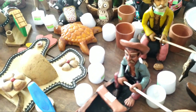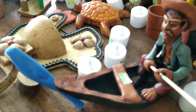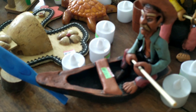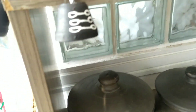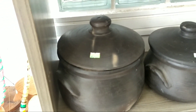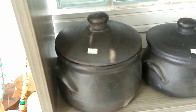Se os meninos tivessem aqui, viu? Iam ficar encantados com esse homenzinho no barco. Eles gostam tanto de pescar. Mas hoje, pessoal, o meu encanto mesmo é por essa panela de barro. Eu vou levar ela, que eu vou cozinhar o meu feijão. Porque diz que fica um sabor muito bom. Então eu vou levar ela para experimentar.